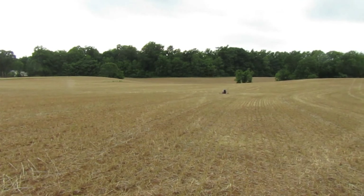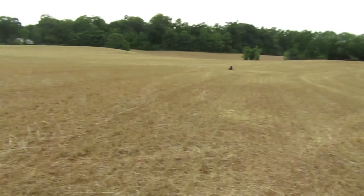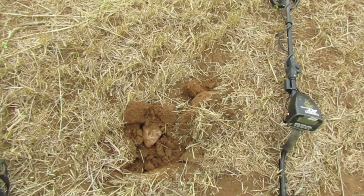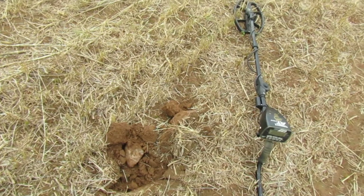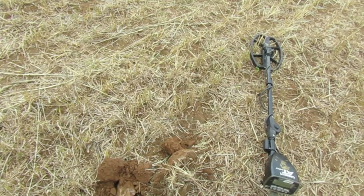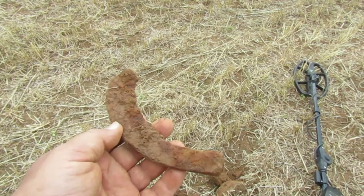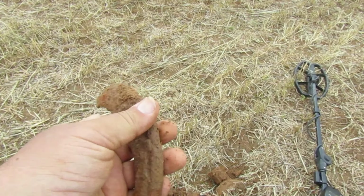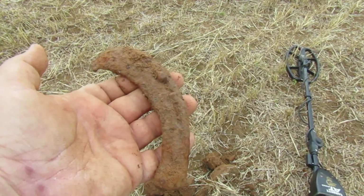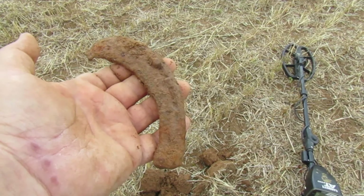I circled around for a bit there but didn't find the other spur. Walked around here up and down and it's getting late - it's about 5:30. I thought a day was going to finally go by without me finding half a horseshoe, but nope, there it is. Today's half horseshoe. Got to add that to the collection. Still waiting to find my first full horseshoe of the year.